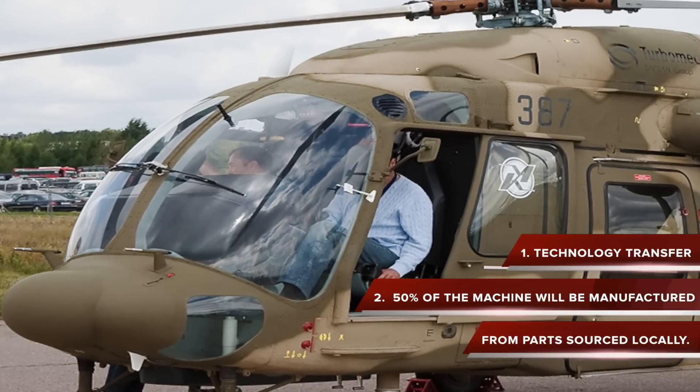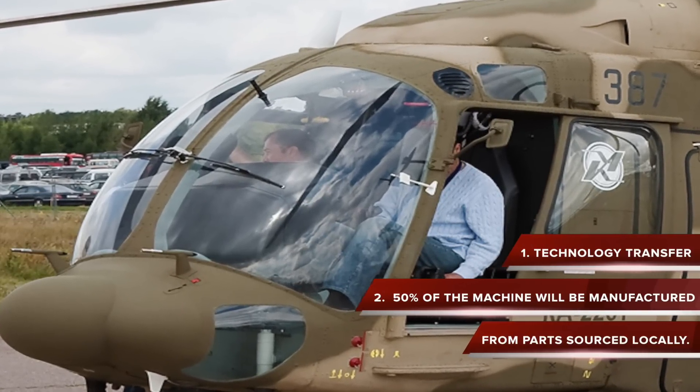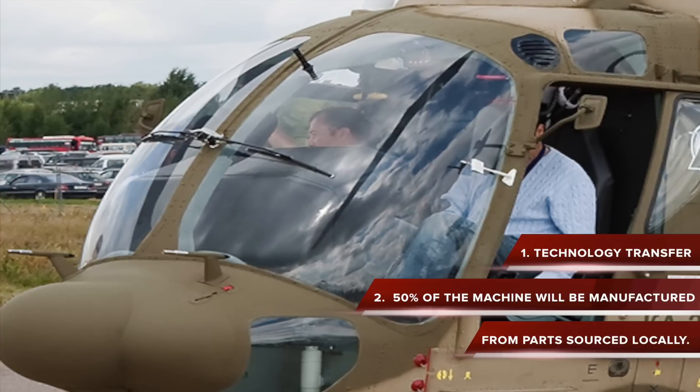As part of the Make in India initiative, the entire technology of manufacturing the military choppers will be transferred to an Indian entity, and at least 50% of the machine will be manufactured from parts sourced locally.